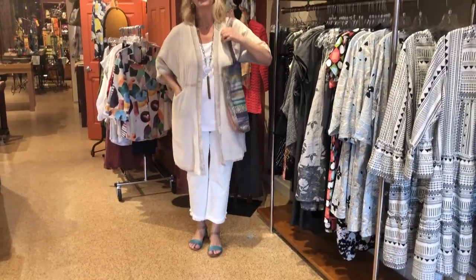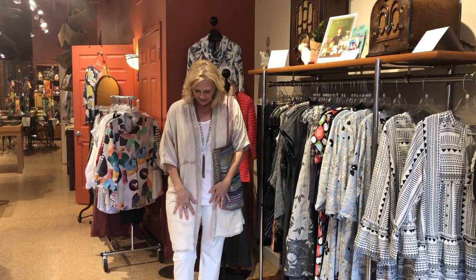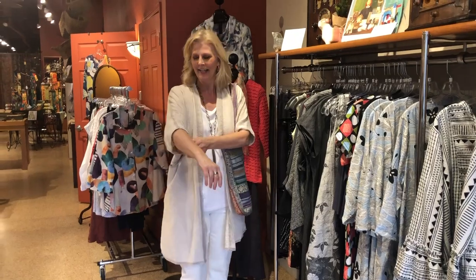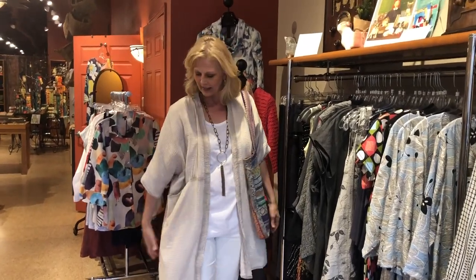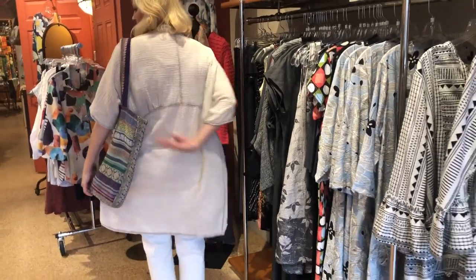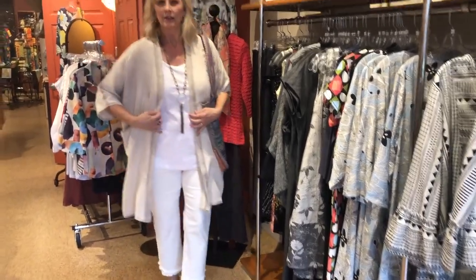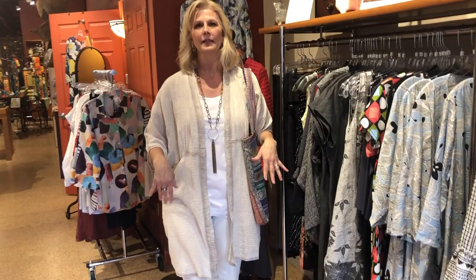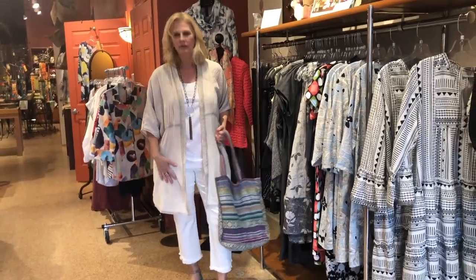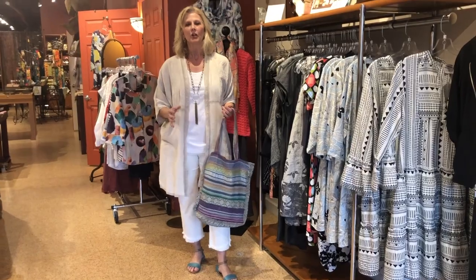I feel very resorty. This is Amici by Bacci — we're getting very Italian here. It's a really cool gauze jacket. See how they have the stitching? It's very nice, very comfortable, easy to throw on. I went monochromatic here, but you could do a contrast color. I think it's just a really sharp piece.